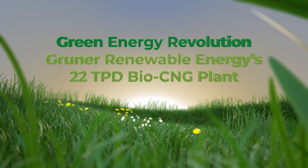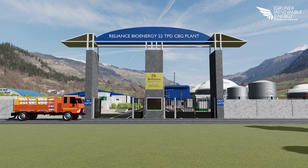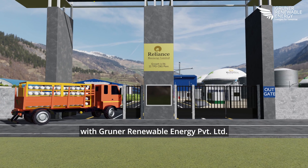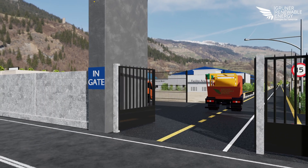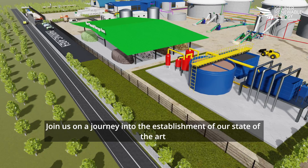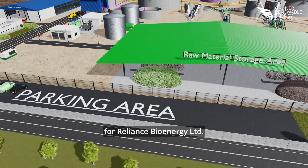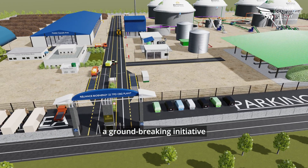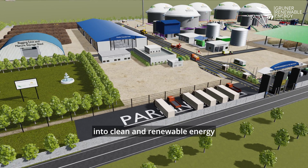Welcome to the future of sustainable energy with Gruner Renewable Energy Private Limited, a leading and fastest growing company in the renewable energy sector. Join us on a journey into the establishment of our state-of-the-art Bio CNG plant for Reliance Bioenergy Limited — a groundbreaking initiative designed to convert various organic wastes into clean and renewable energy.